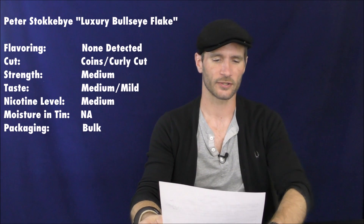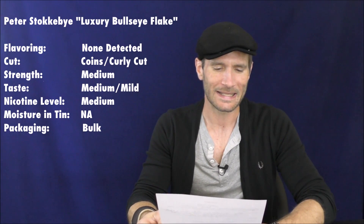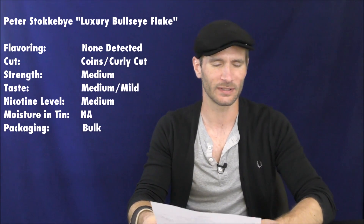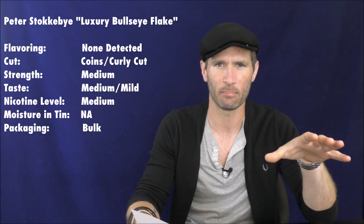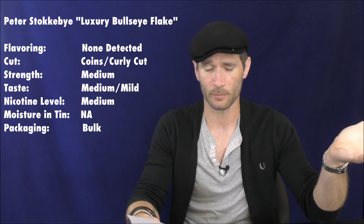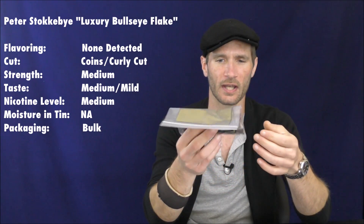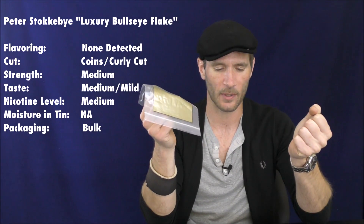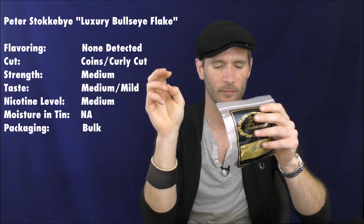Now for the vital stats. Strength: medium. Taste: medium-mild — not a super strong-tasting blend. Nicotine level: medium. It's one of those blends where I didn't really feel anything either way — it didn't strike me as super weak, and it never knocked me on my butt even if I smoked it on an empty stomach. Moisture: no tin, and depending on where you get this from, people store their bulk tobaccos in different ways. This particular batch is pretty moist; I've had some batches that are really dry. Packaging: I've only found it in bulk, but there might be one-and-a-half pound boxes out there somewhere.